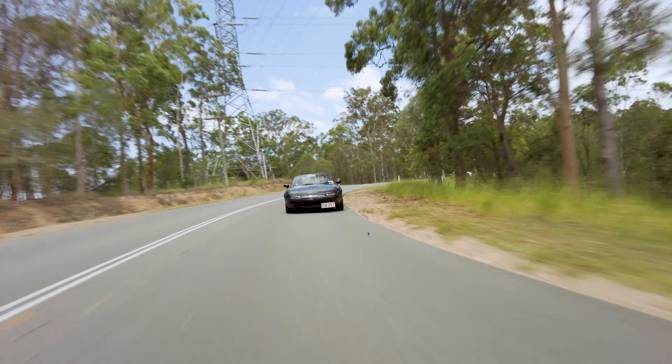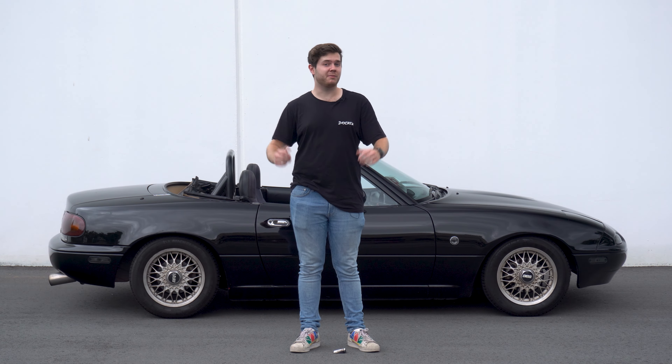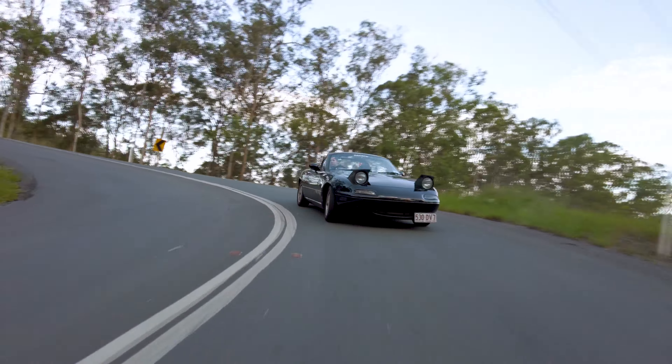And thanks to its lightweight design and 50-50 weight distribution, it's agile and nimble, and it's an absolute joy to toss around corners. The lack of any modern technology such as ABS and traction control forces you to learn the skills to drive without those modern aids holding you back. And its low horsepower means you can't really get yourself into trouble, at least not easily. Plus, with a convertible top, you can enjoy the wind in your hair as you race around the mountains.